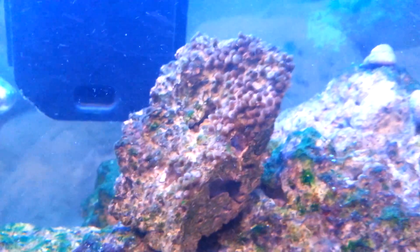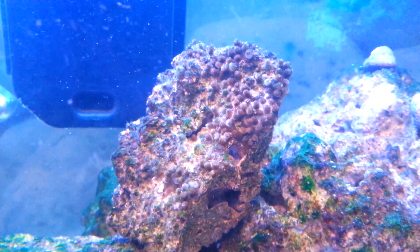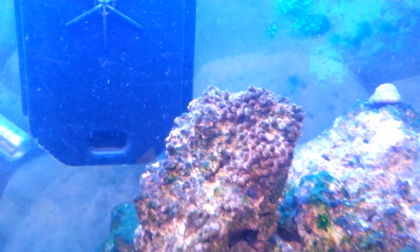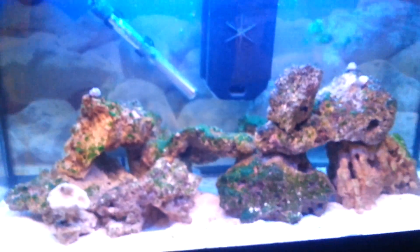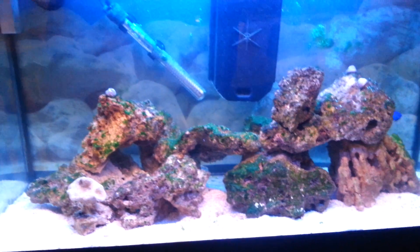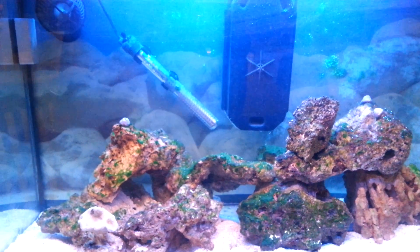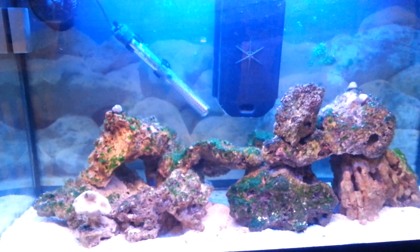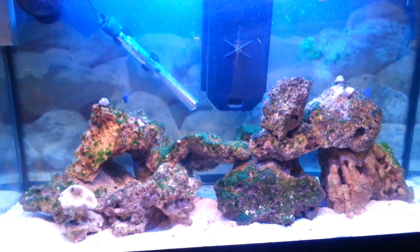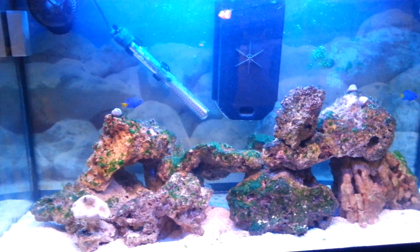And also these little green polyps I've got here, they don't seem alive to me. They won't open either. I check all my parameters — I keep checking them constantly. My ammonia is zero, my nitrite is zero, nitrate is about 10 to 20, and my pH is 8. For some reason, I'm not doing good with the corals, unfortunately.